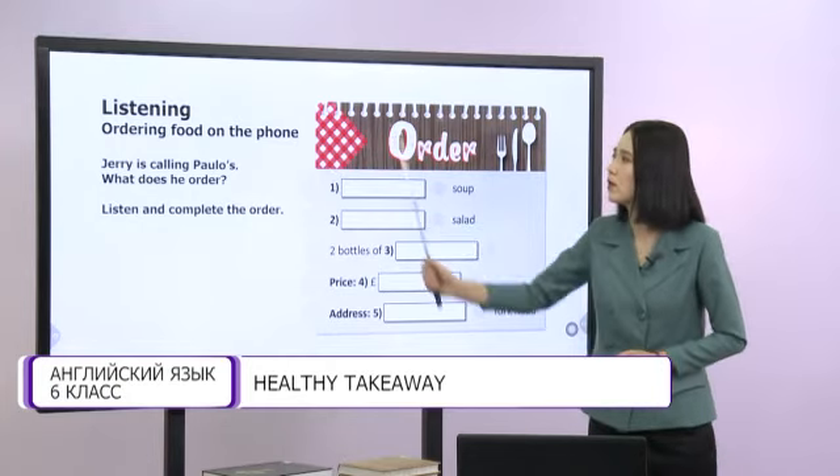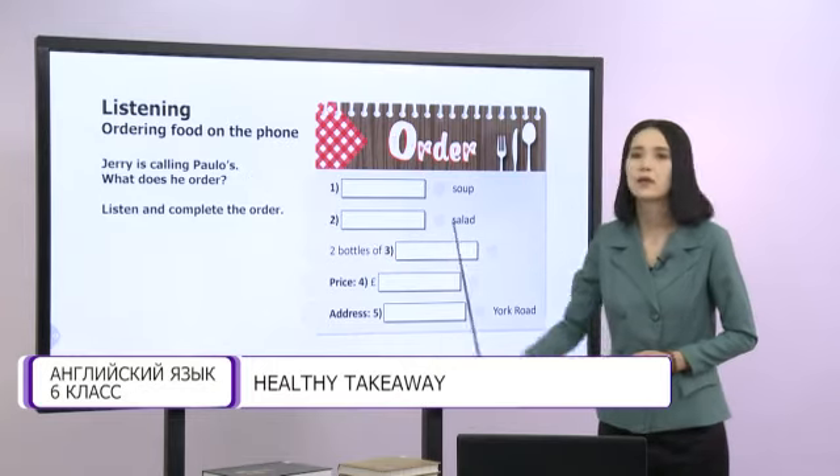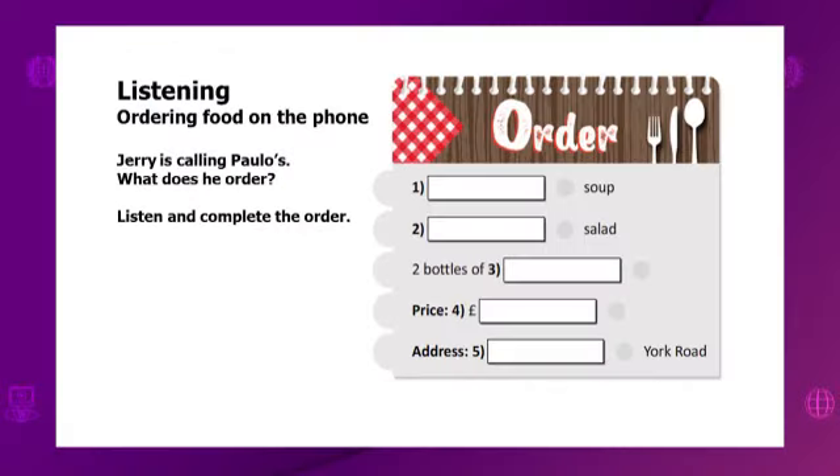Listening — ordering food on the phone. Jerry is calling Paolo's. What does he order? Please listen and complete the order. 'This is Paolo's. Can I take your order?' 'Yes, I'd like a vegetable soup, please.' 'Certainly. Is there anything else?' 'Yes, I'd also like a chicken salad and two bottles of mineral water.' 'Would you like a dessert?' 'No, thank you. That's all.' 'That's £16.85 altogether. Could you give me your name and address?' 'I'm Jerry Lowe and my address is 35B York Road.' 'Okay, Mr. Lowe. You can expect your food in 30 minutes.'